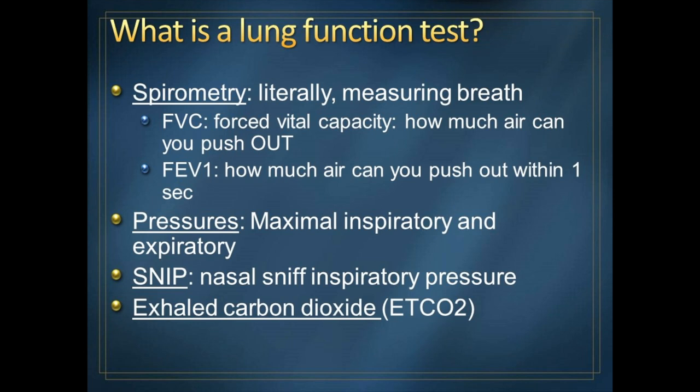And then finally, in later stages of the disease, we like to measure how much carbon dioxide is in your exhaled breath. It's a way of measuring for whether you're developing respiratory failure when you're awake.